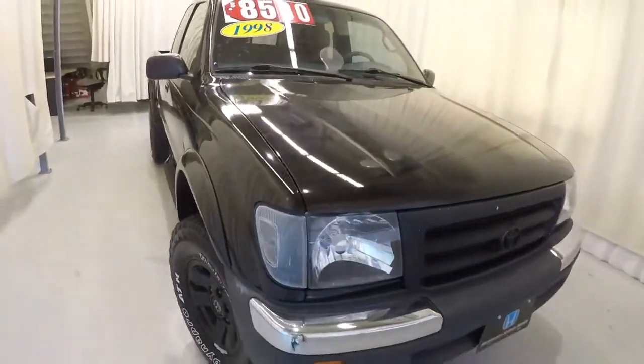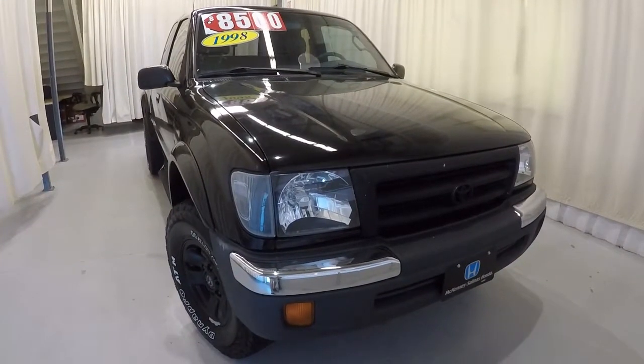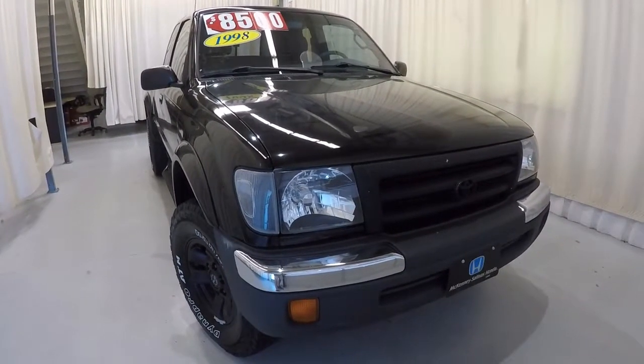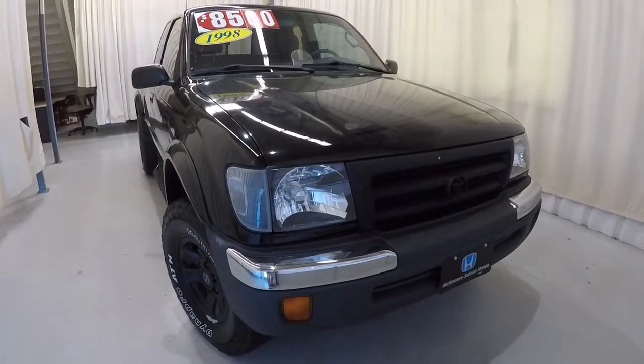Once again, it's a 1998 Toyota Tacoma — four-wheel drive, clean Carfax, three previous owners, 162,000 miles on it, and priced to sell at $8,500. Come down, check it out, take a test drive. Thank you for watching the video.